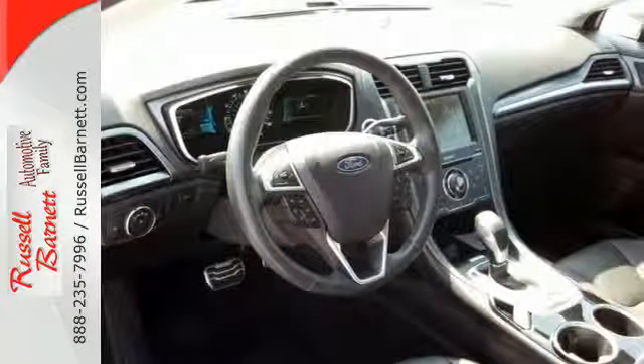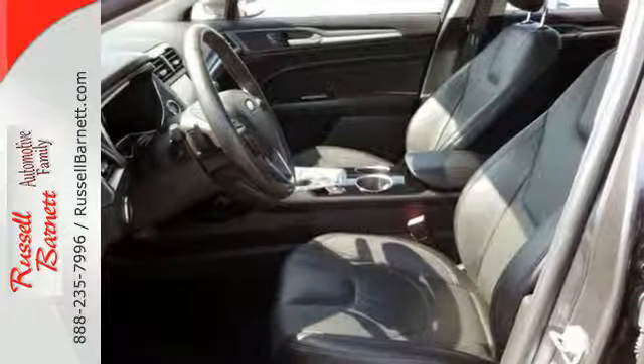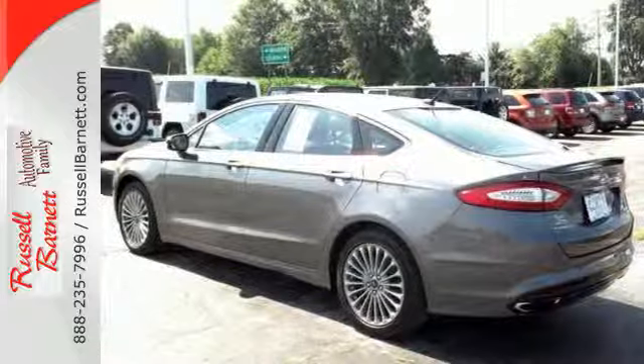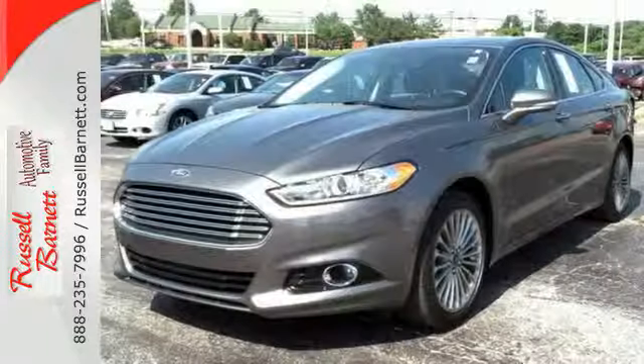Inside you'll find conveniences like speed control, keyless entry, a multifunction steering wheel, and low tire pressure warning. It's quiet and composed without sacrificing engaging, exciting handling.